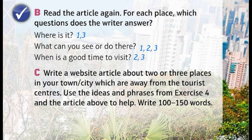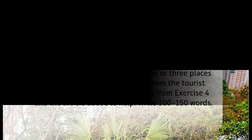Read the article again. For each place, which questions does the writer answer: Where is it? What can you see or do there? When is a good time to visit? Write a website article about two or three places in your town or city which are away from the tourist centers. Use the ideas and phrases from exercise 4 and the article above to help. Write 100 to 150 words.